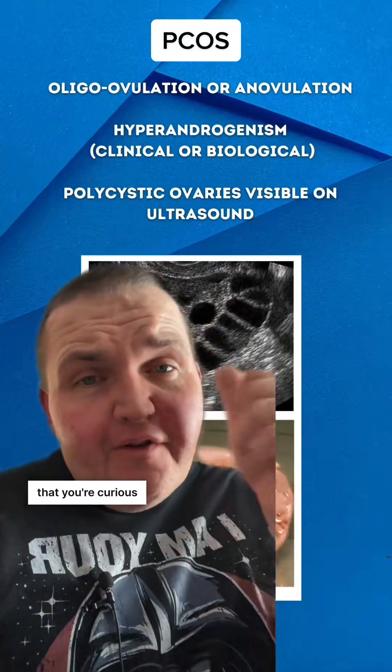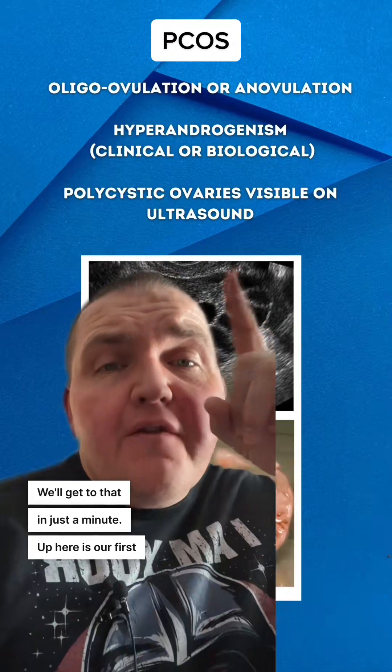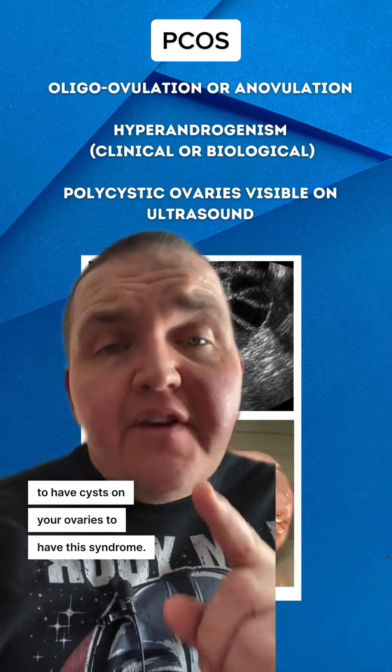I know you're already curious about the stuff that's behind me — we'll get to that in just a minute. Here's our first lesson about PCOS: despite the name, you do not have to have cysts on your ovaries to have this syndrome.